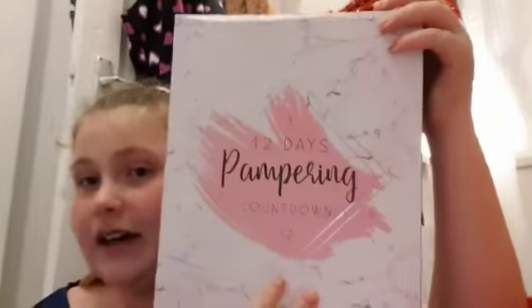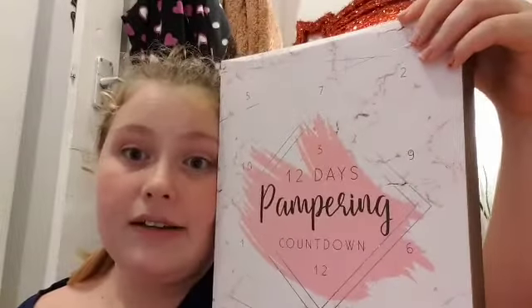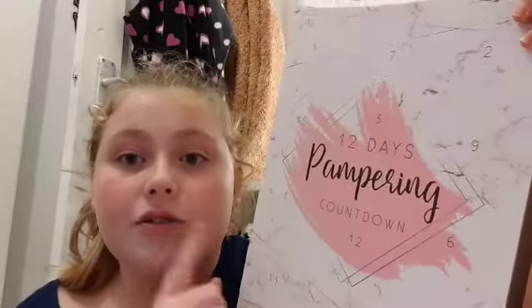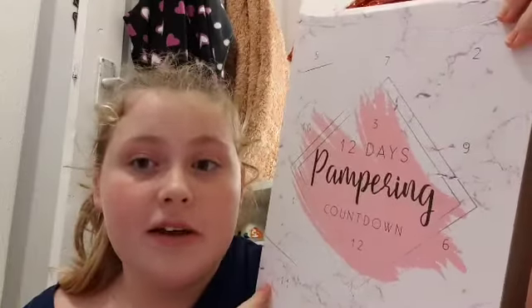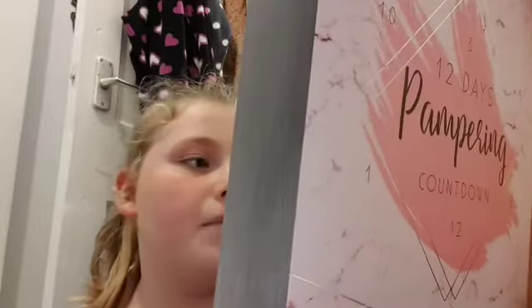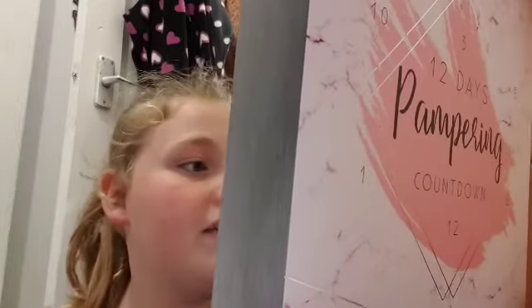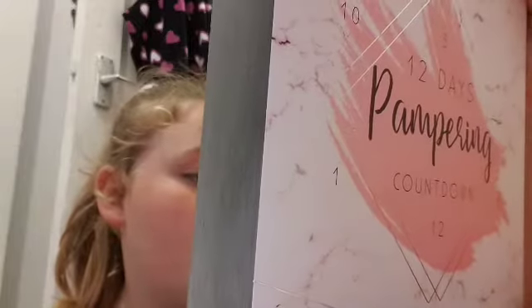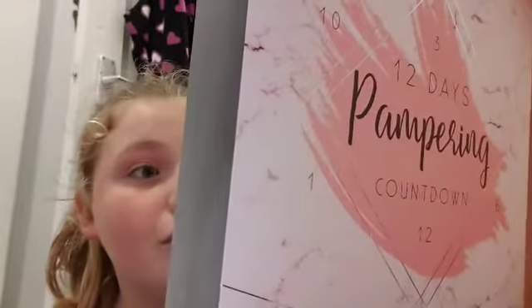Obviously it's the 10th of December today, and my mum bought me this calendar from Poundland. It's a 12-days pampering countdown, so it's only 12 days. I'm gonna start it on the 12th. It's got a pumice stone, body butter, body scrub, heart soap, bath fizzer, bath salts, and a bath bomb. It looks so good!